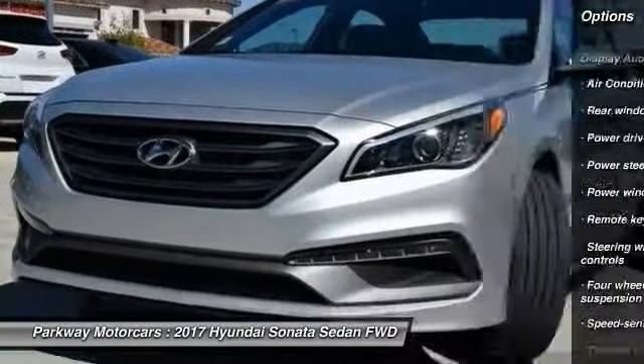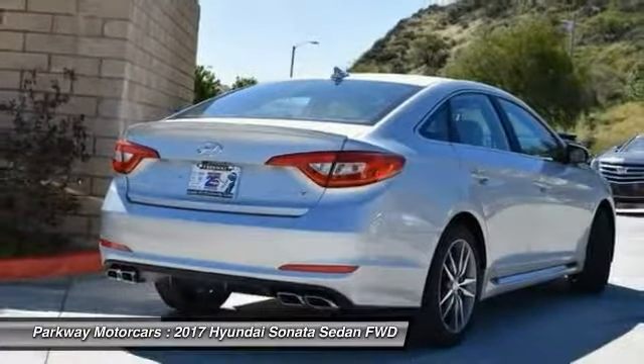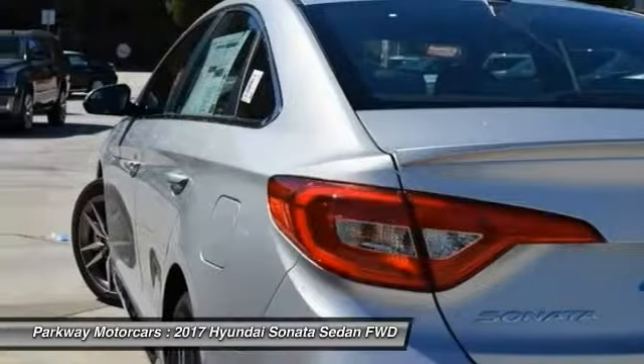Four-wheel disc brakes, electronic stability control, power windows, rear window defroster. Wouldn't you look great in this vehicle? Stop in today and see for yourself.